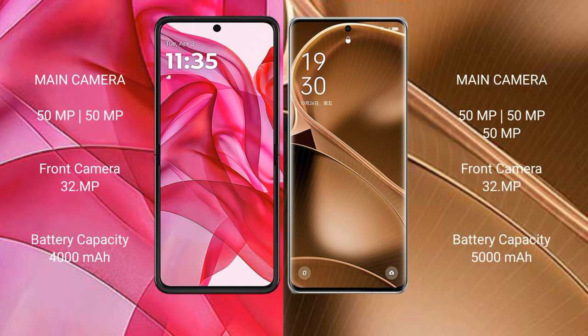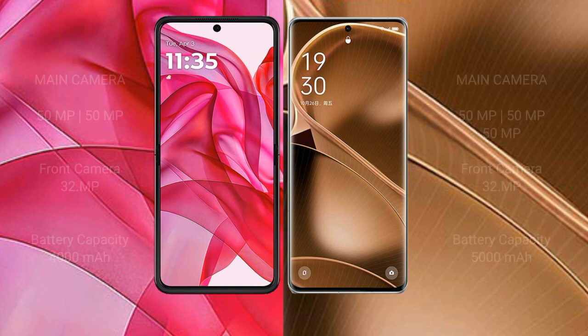The Motorola Razr 50 Ultra features a dual rear camera setup, while the Oppo Find X6 Pro features a triple rear camera setup. For battery, the Razr 50 Ultra has a 4000mAh battery with 45W fast charging support, and the Oppo Find X6 Pro has a larger 5000mAh battery with 100W fast charging support.